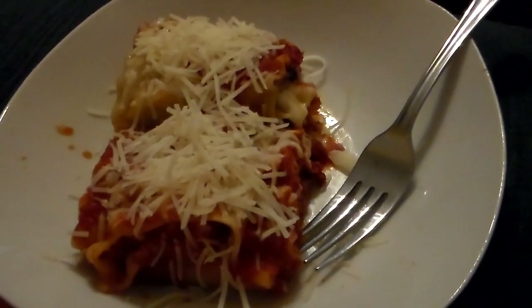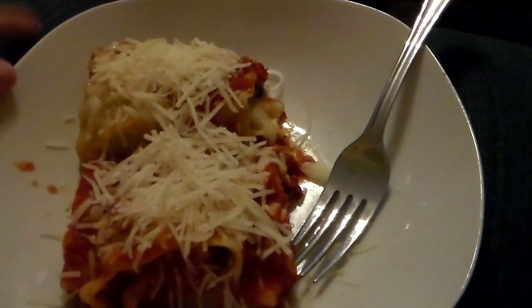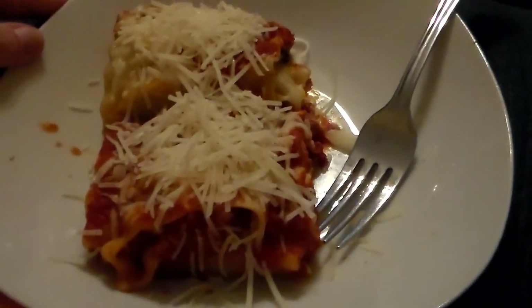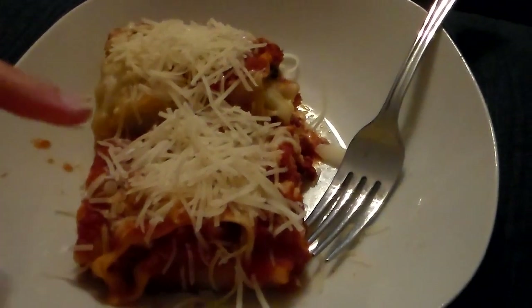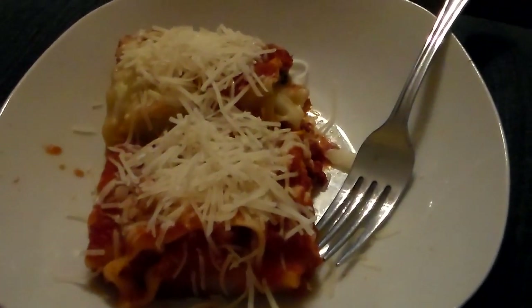It is lunch time and I am having some leftover spinach lasagna rolls from last night's dinner. I just put a little extra fresh parmesan over the top — that is what I'm going to have for lunch.